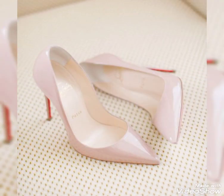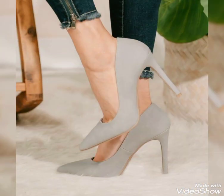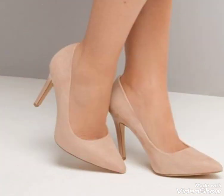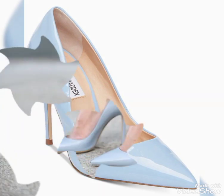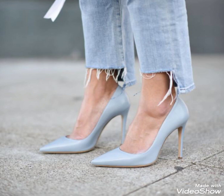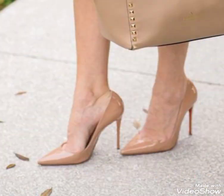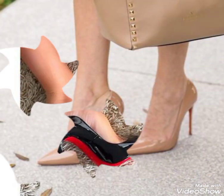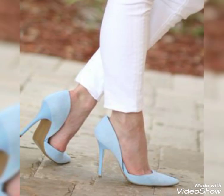You should must try these beautiful pointed toe high heels pumps — you will look extremely gorgeous and stylish by wearing them. If you want to give me any suggestions to improve my YouTube channel content, then you can tell me in the comment section and I will consider your suggestions.